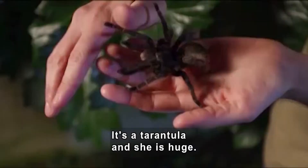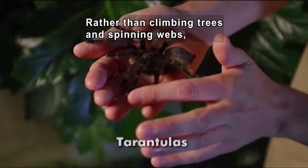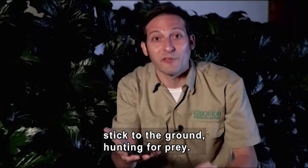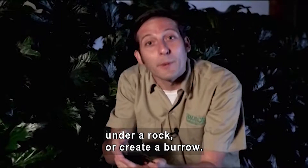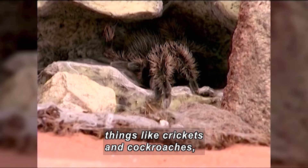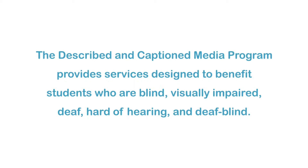Tarantulas are the largest spiders in the world. Rather than climbing trees and spinning webs to catch their food, tarantulas like this one stick to the ground hunting for prey. During the daytime, she'll hide in a log, under a rock, or create a burrow. In the safety of the night, she'll come out and look for prey — things like crickets and cockroaches, pretty much anything smaller than she is.